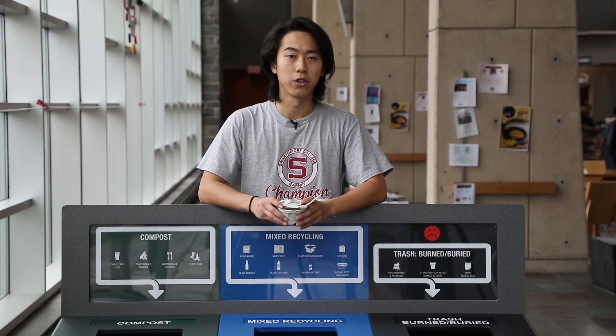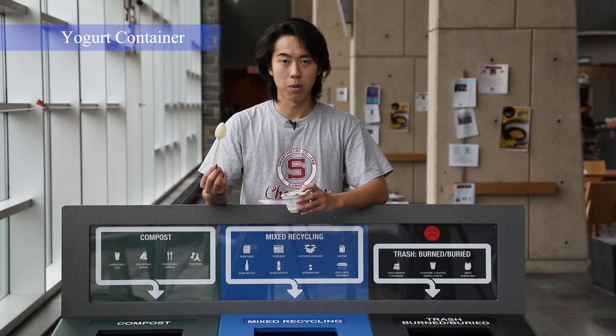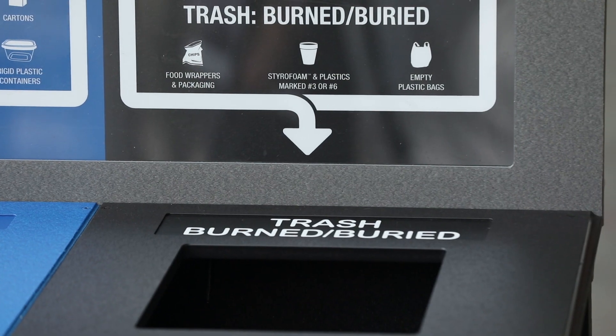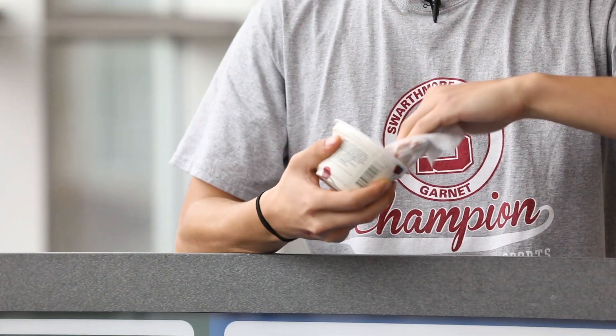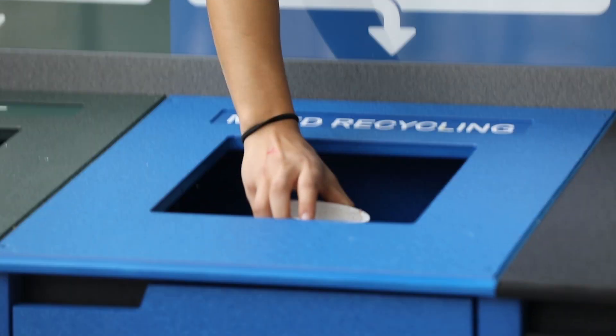This is a leftover yogurt container. The spoon is compostable. The lid should be separated and thrown into the trash, and the body of the container can be cleaned with a napkin, which should be composted, and the body itself is recyclable.